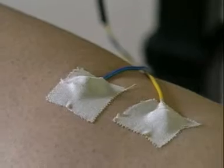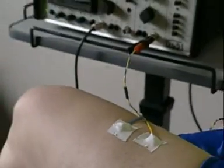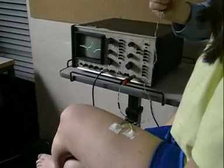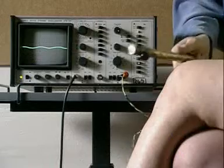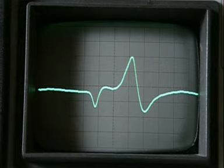Electrodes on the thigh pick up any electrical activity. Scientists use the trace on the oscilloscope to work out the speed of the response. It takes just a thirtieth of a second.